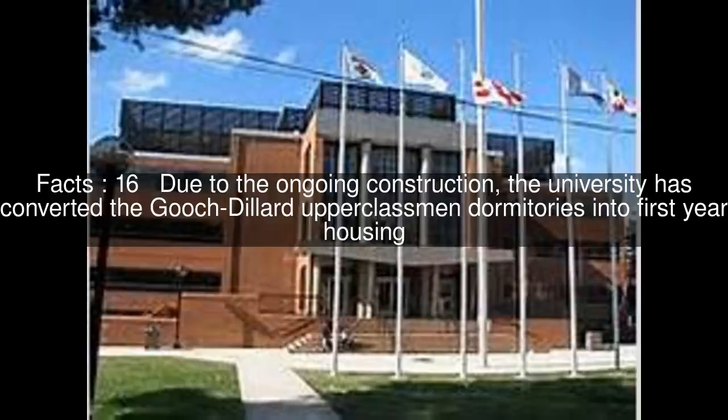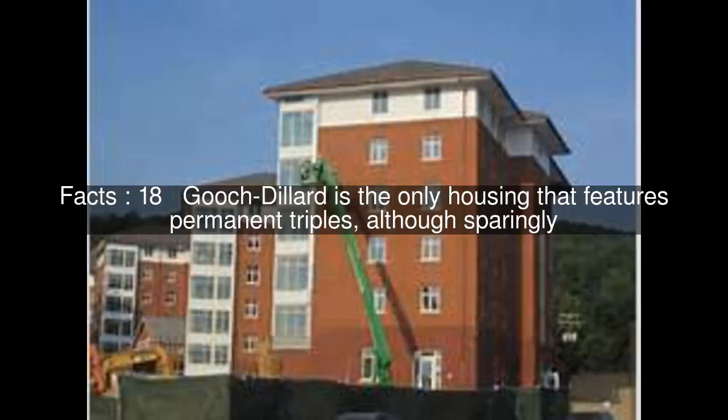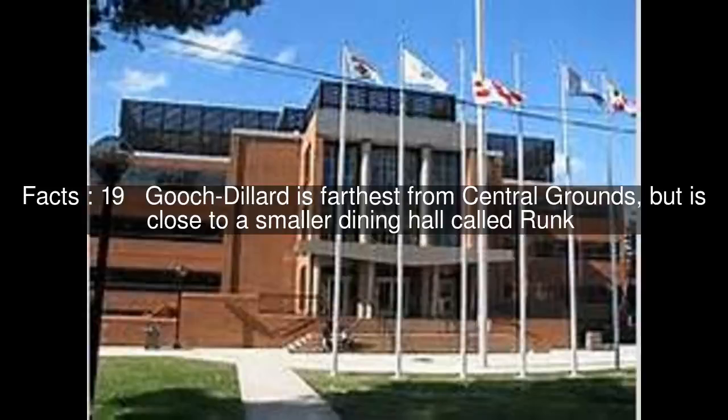Due to the ongoing construction, the university has converted the Gooch-Dillard upperclassmen dormitories into first-year housing. These two houses are suite-style, where each suite holds up to six or seven students. Gooch-Dillard is the only housing that features permanent triples, although sparingly. Gooch-Dillard is farthest from central grounds, but is close to a smaller dining hall called RUNC.